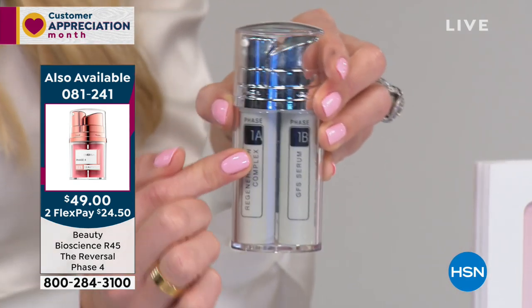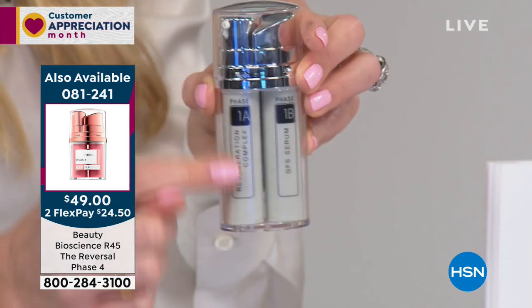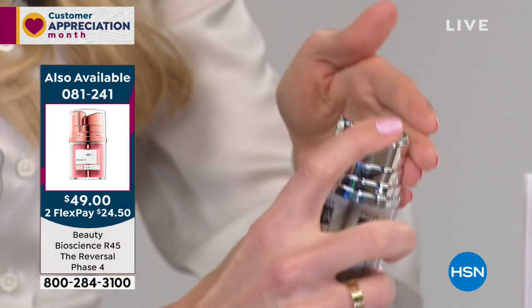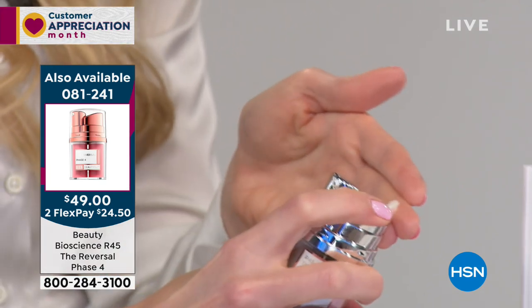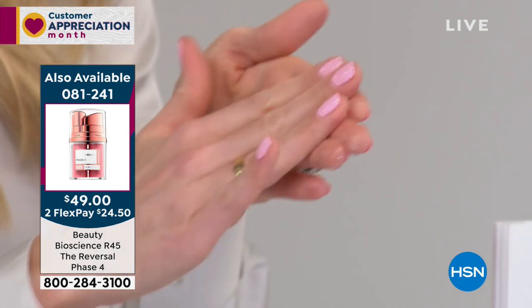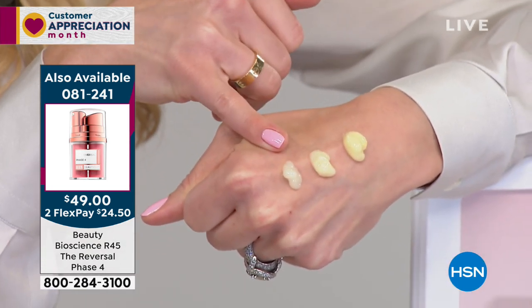Retinol and peptides are housed in two separate chambers so you combine them. Think about when you're baking — you keep your baking soda and your flour at maximum concentration. You do a pump of A, pump of B, cocktail it together on your fingertips, apply it to the skin. This is phase one — this is where you start.